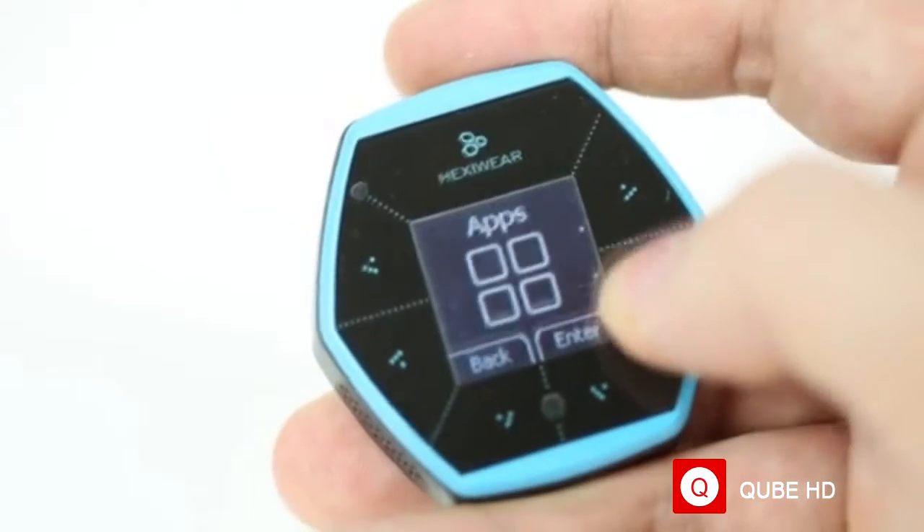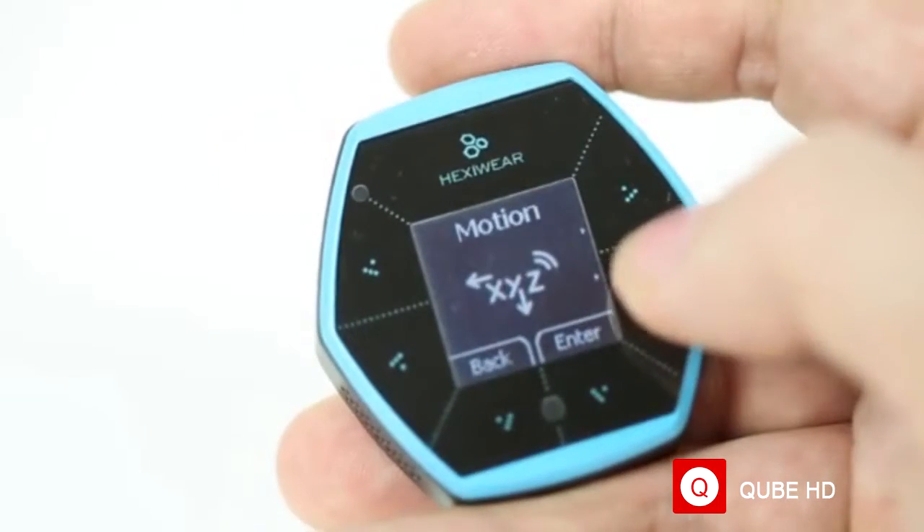Calling all nerds around the globe, our world is being flooded with small and intelligent devices. Hexiwear is here to help. Hexiwear is a wearable development kit for the Internet of Things.